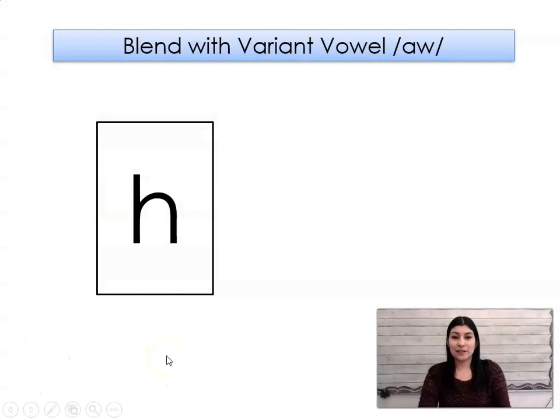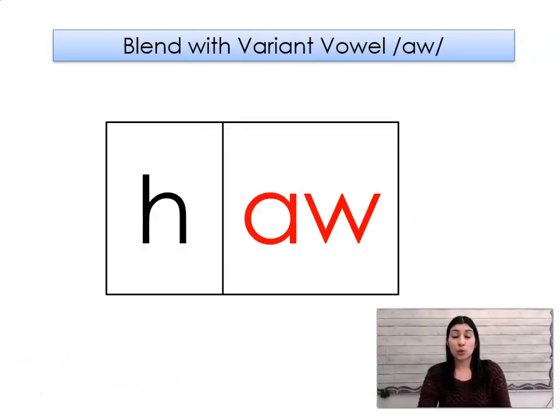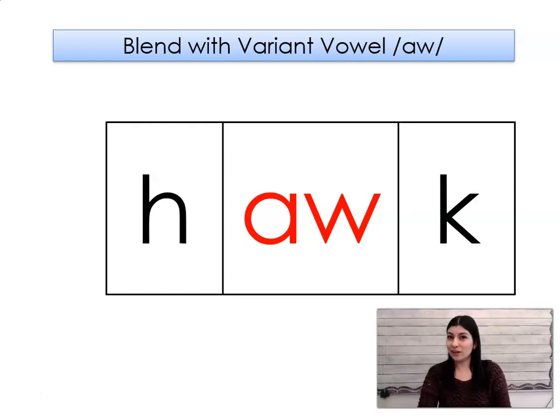Ready? Sound: hh. Sound: ah. Hold — hawk. Hawk.